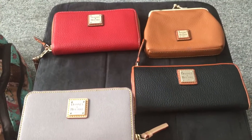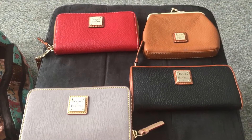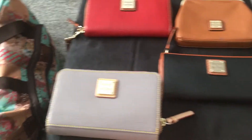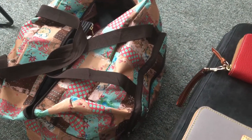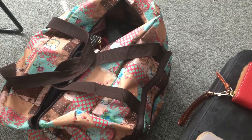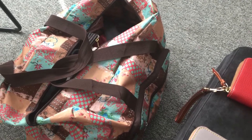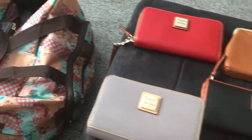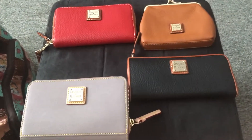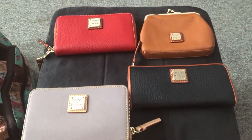Hi everyone, today I'd like to do a video showing my four Dooney wallets. I have other wallets — this bag contains all my other branded wallets: different kinds, Michael Kors, Kate Spade, DKNY, Lodeus, Coach, and I forget all the other brands. I do have a massive collection of wallets, and maybe one day I'll do a video of all of them. Some of them are really old already because I've been collecting for many years.